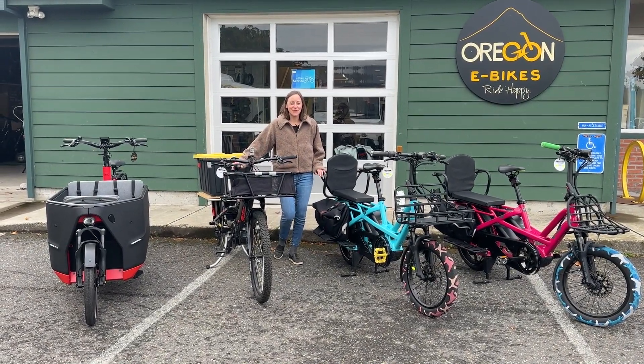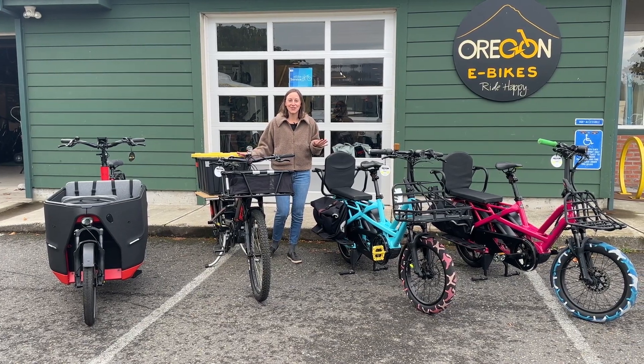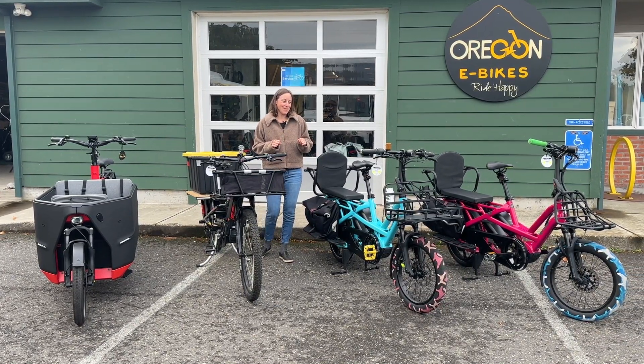We are going strong with our used fleet sell-off and these are the last four cargo bikes we have in stock ready to go. I'm pretty excited about them.